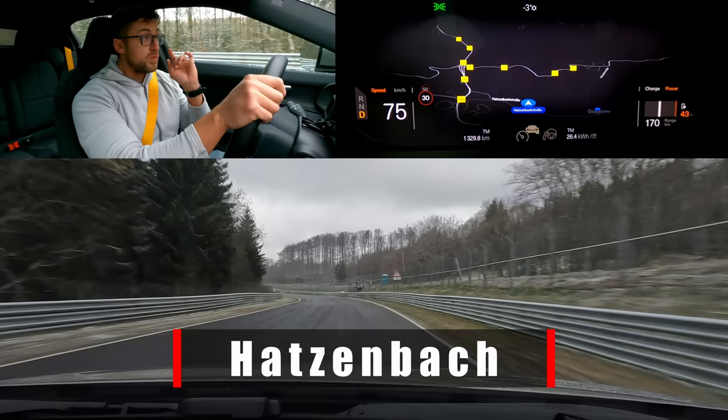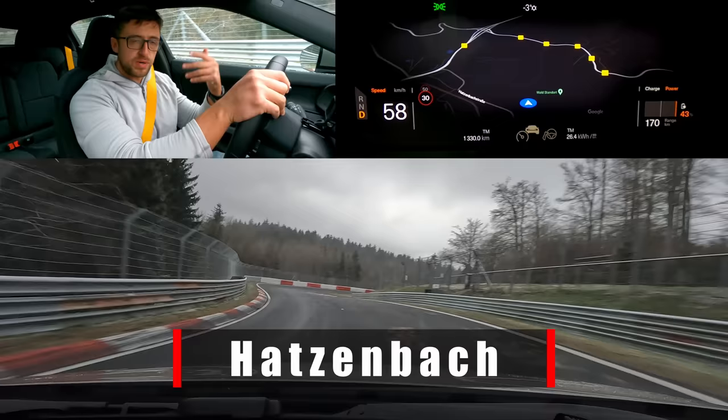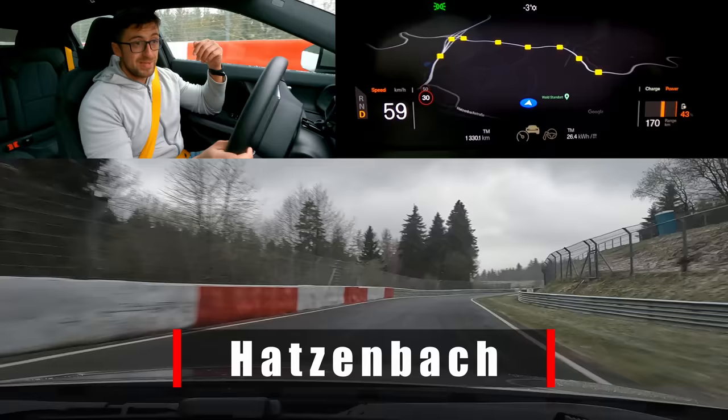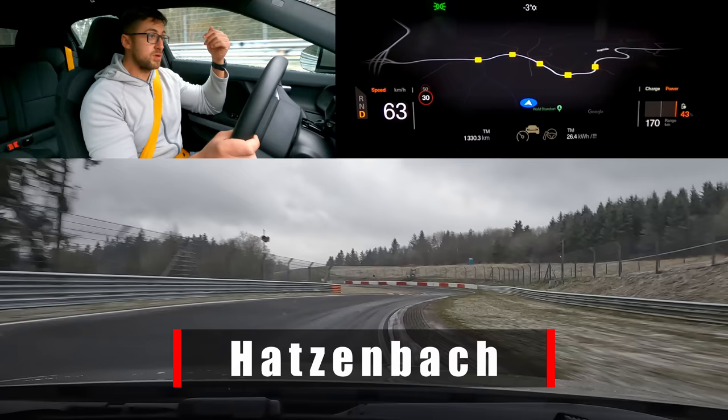In case this video is watched 20–30 years from now and you don't know who Sabine Schmitz is: she was the greatest woman to have ever raced at the Nürburgring, won the 24-hour race — the only woman to win the 24 hours, in '96 and '97 — and unfortunately passed away in 2021, getting this corner named after her. By now we've already entered Hudsonbach, a long series of corners. Bach means creek or water stream, and 'Hunds' is kind of like 'hunt,' so they probably hunted here back in the day.